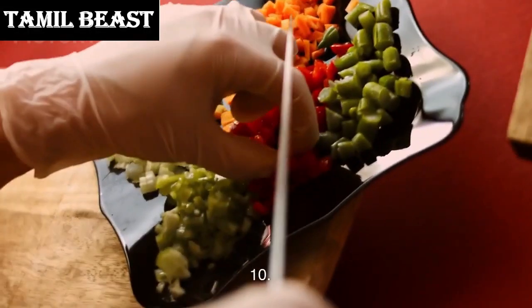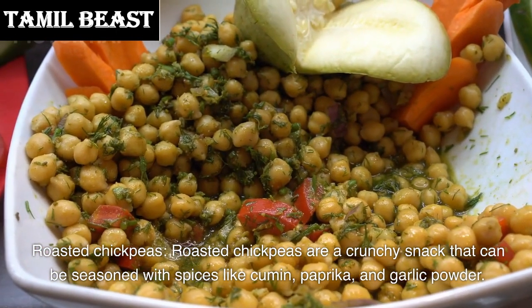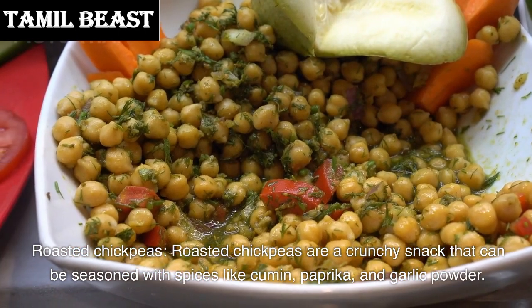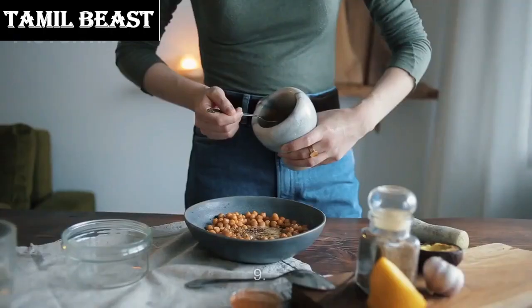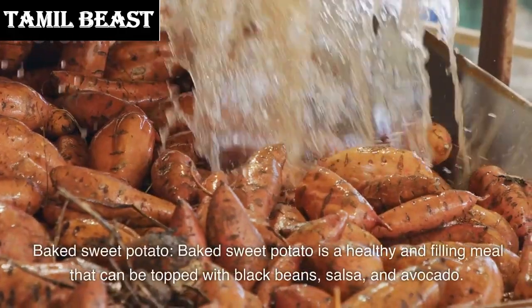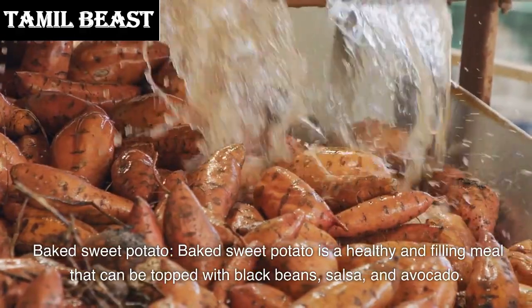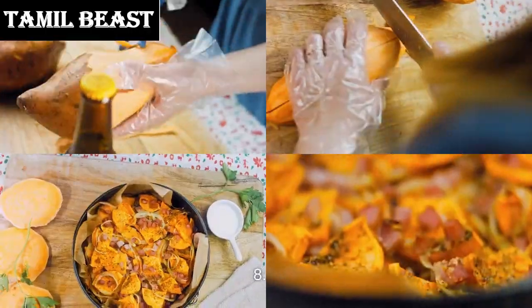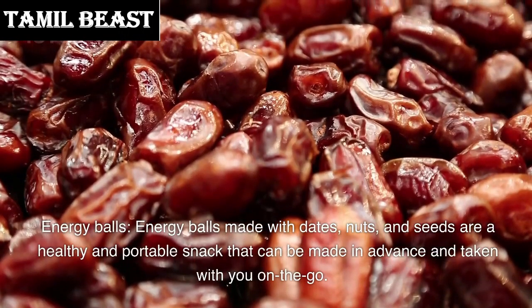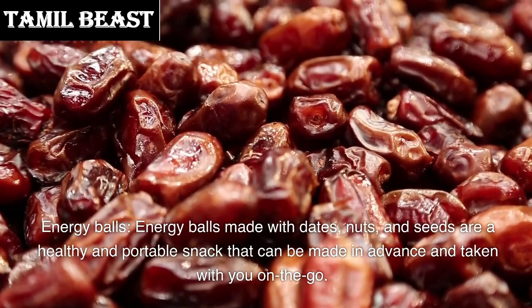Number 10: Roasted chickpeas. Roasted chickpeas are a crunchy snack that can be seasoned with spices like cumin, paprika, and garlic powder. Number 9: Baked sweet potato. Baked sweet potato is a healthy and filling meal that can be topped with black beans, salsa, and avocado. Number 8: Energy balls. Energy balls made with dates, nuts, and seeds are a healthy and portable snack that can be made in advance and taken with you on the go.